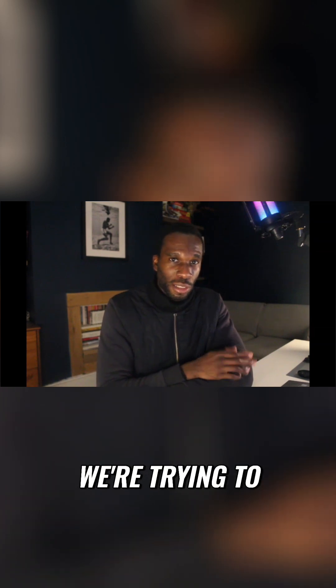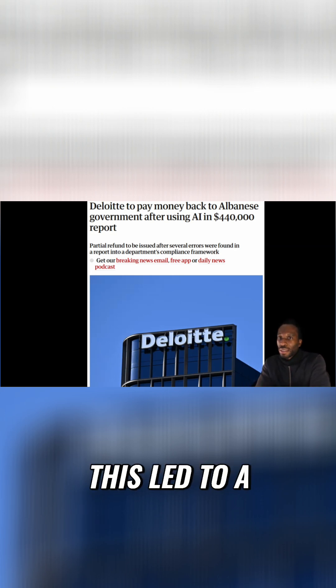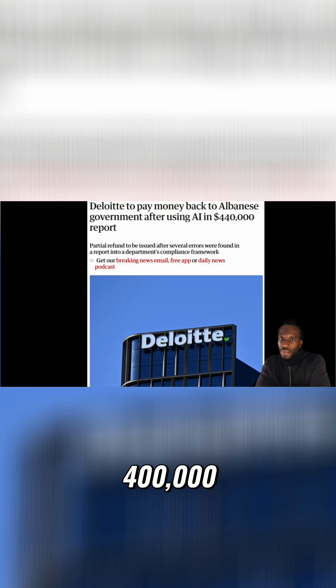First, let's outline the problem we're trying to solve: AI hallucinations. We saw a high-profile case with Deloitte producing AI-generated consulting papers with hallucinated material. This led to a refund of over $400,000 Australian dollars, and there have been many such cases.